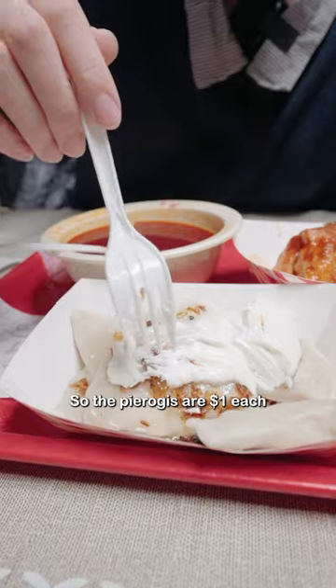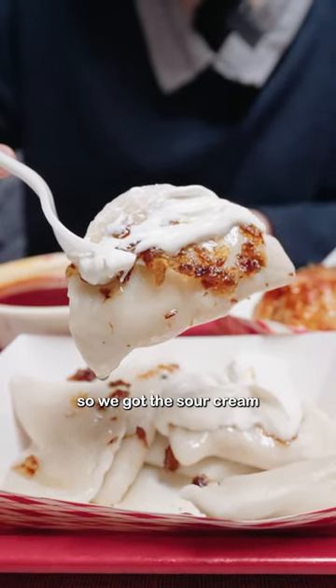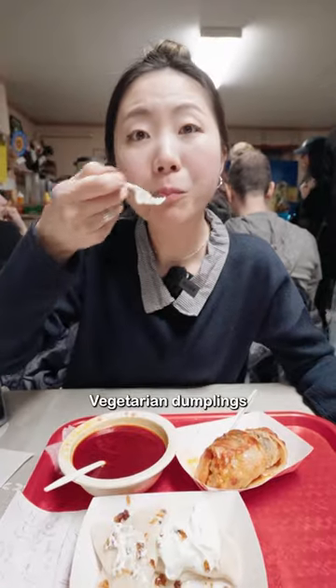I love sour soup. The pierogis are a dollar each, and if you want toppings, you can add them for a dollar. We got the sour cream and onion topping. Mmm — vegetarian dumplings, really good.